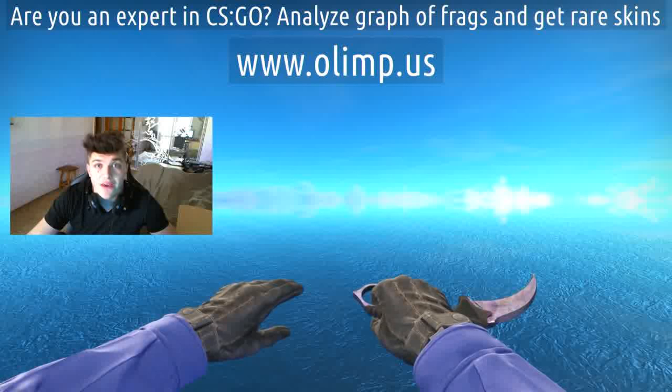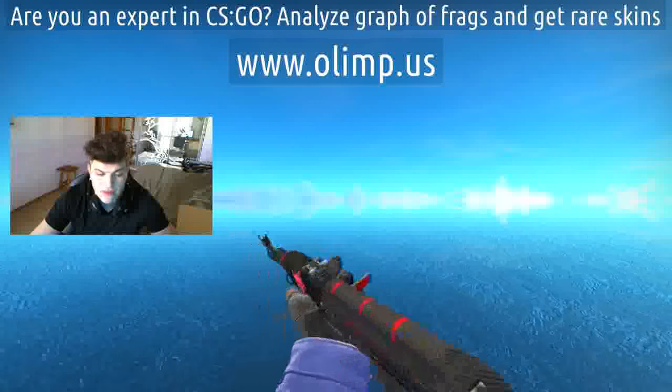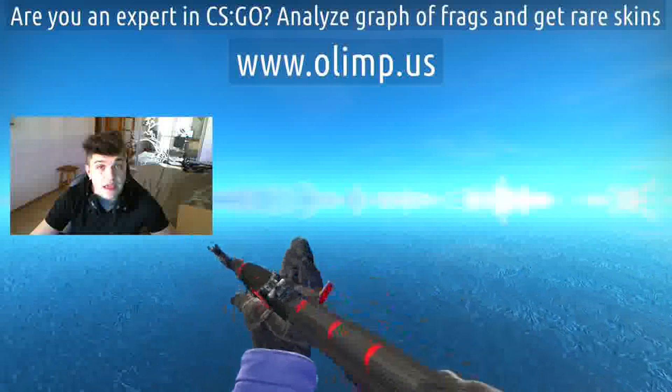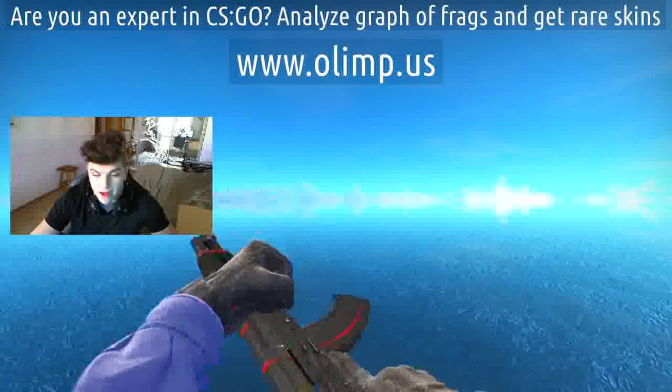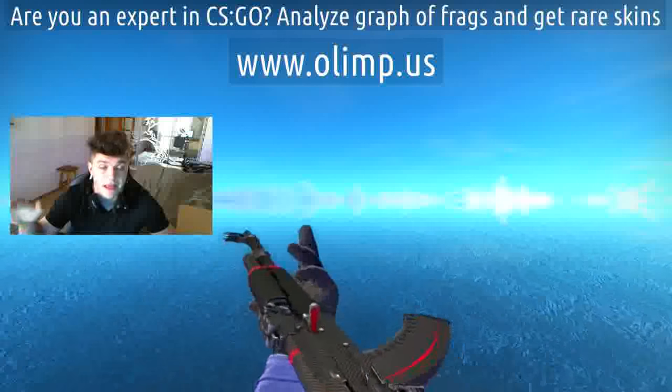On this birthday stream we're also gonna give away some skins such as AK Redline Field-Tested. It looks really damn cool — it's in Field-Test condition, you can barely see any scratches. These skins are also sponsored by olm.us, so I received those skins from the gambling site I'm gonna play later in this video.